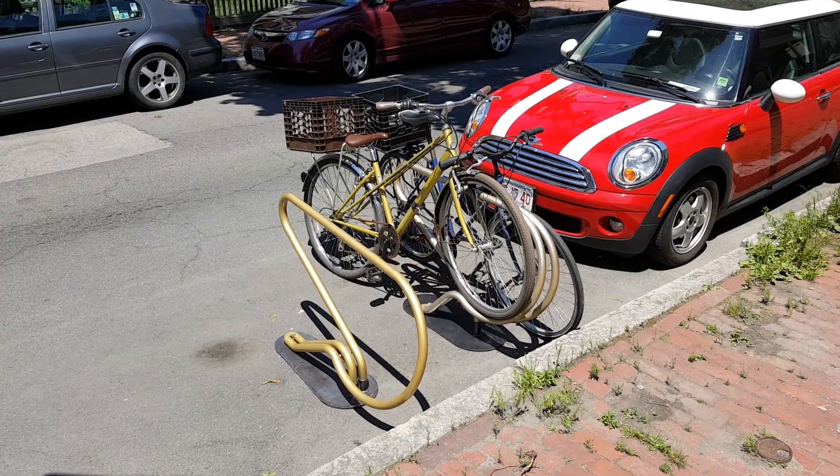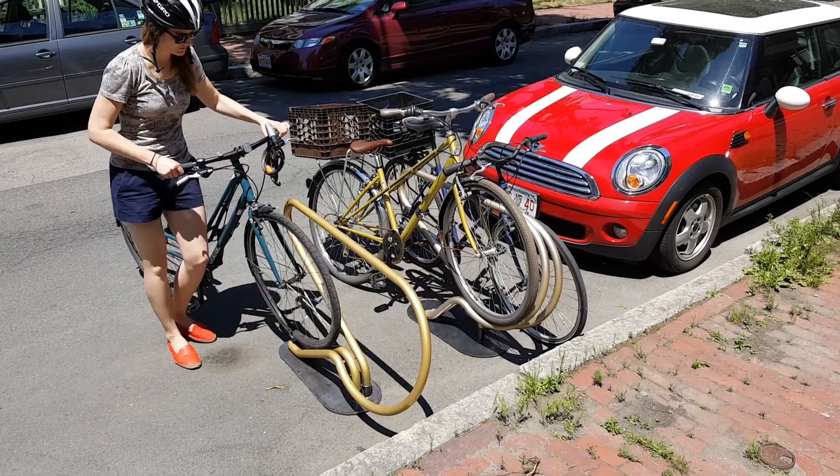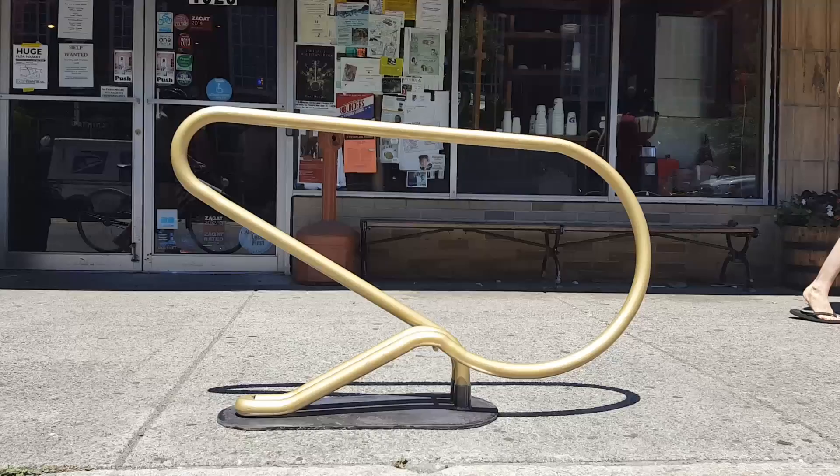The Flycicle presents a new way of thinking about bike parking, in which elegant design and functional form come together to expand the public's access to user-friendly bike parking.